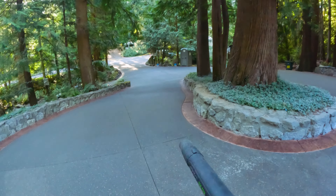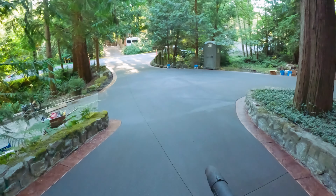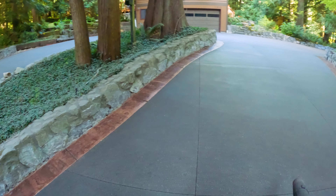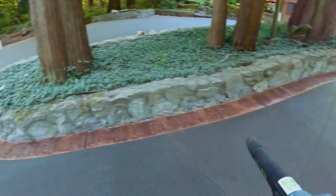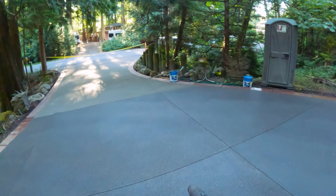Our leaf blower crapped out on us, so the homeowner has been letting us borrow his, which has been extremely useful. There's one little patch here I might have to reseal — I don't like that there's kind of an obvious line. There are so many pine needles and stuff that keep falling on this.